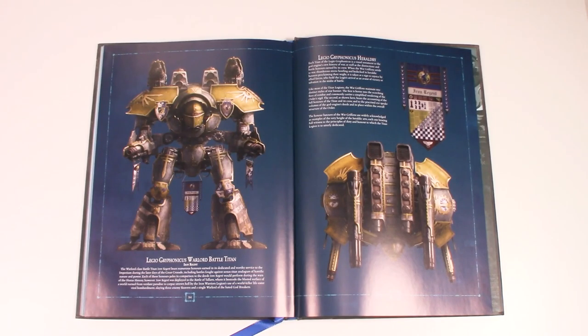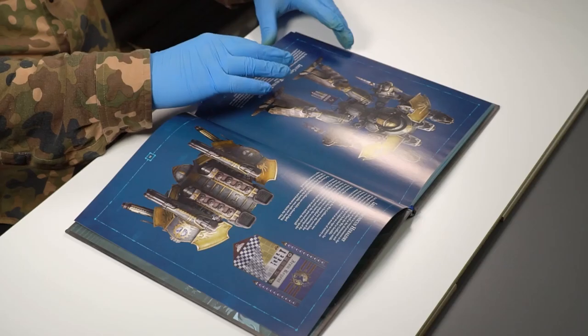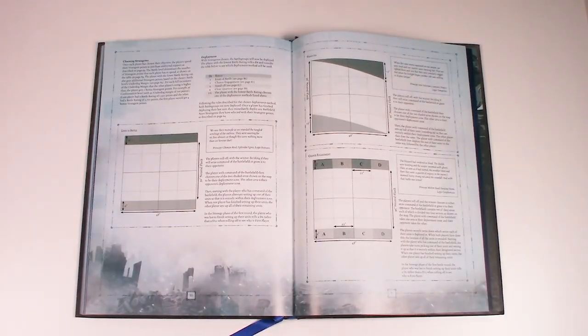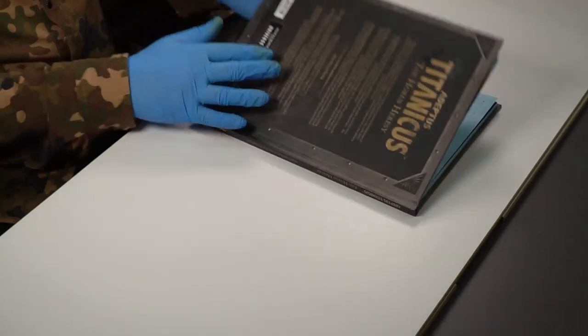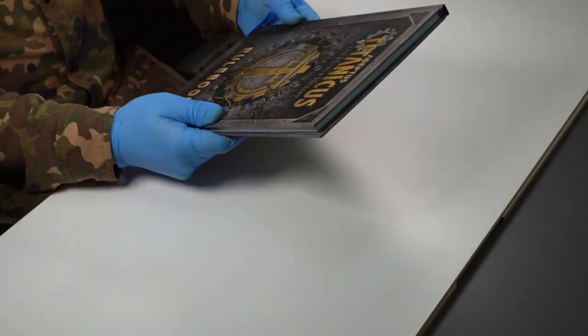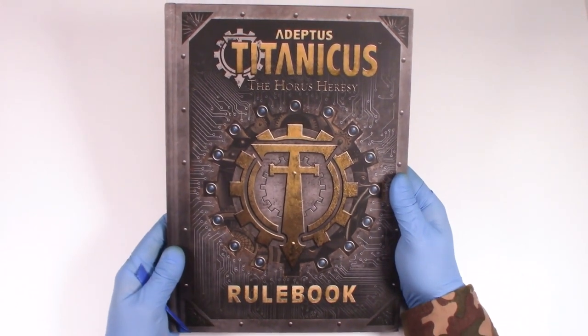But until then, I do want to say that this is all really good quality stuff. The book is fantastic — the hardback version that I have here. As you can see from the pages, everything has got this nice semi-gloss finish to it. You've even got a little blue silk bookmark, and then you have that slightly gloss finish on the hardback front and back, which is really nice.